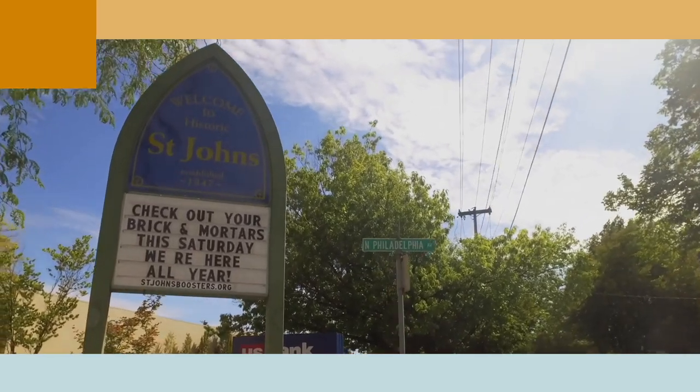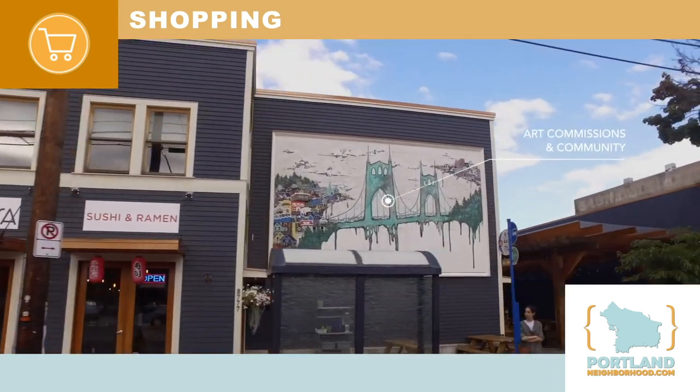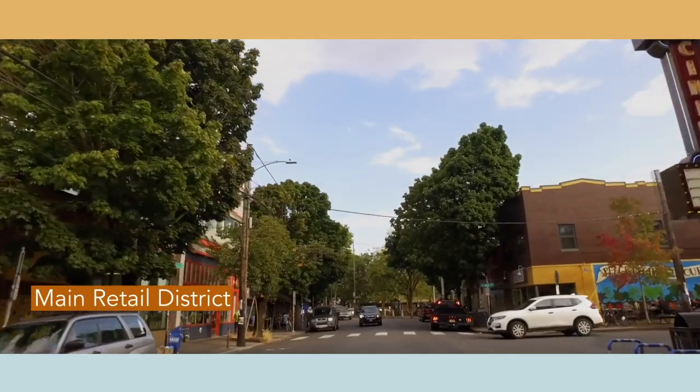St. John's has a bustling shopping district, with art commissions, a community center, cinema, a main retail district, and much more.